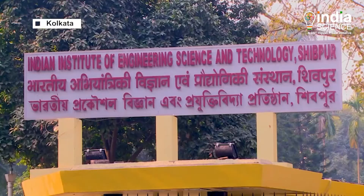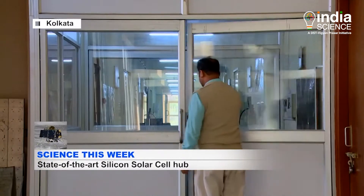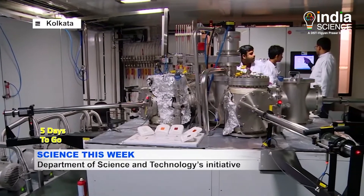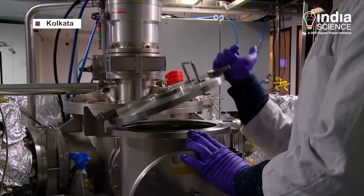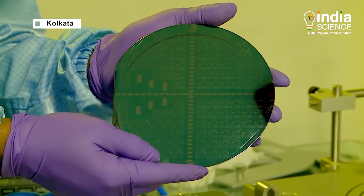The Indian Institute of Engineering Science and Technology Shibpur has taken a huge initiative in this field. The science and technology departments have established a solar cell lab for research and creation of solar cells. This is the first solar hub created in India, where the mandate was to create a state-of-the-art facility for the fabrication and characterization of silicon solar cells, and to create an ecosystem where researchers from all over India can come and contribute to the development of solar cells.